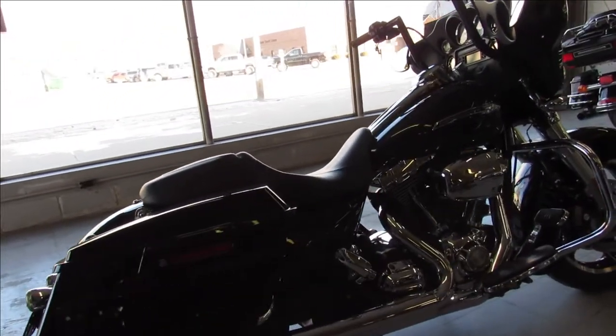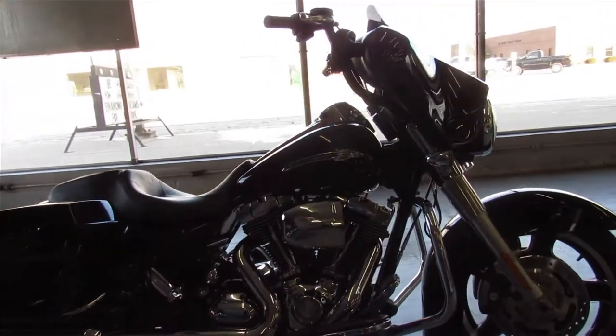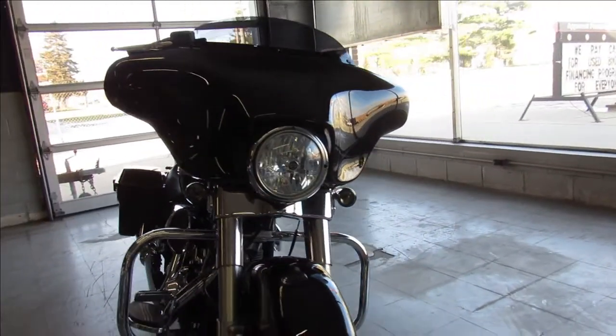Runs strong, needs nothing, ready for the road. Just serviced at the dealership, fluids have been changed and it's ready to go. You can buy it with confidence. That's a 2011 Street Glide Vivid Gloss black — good looking bike.